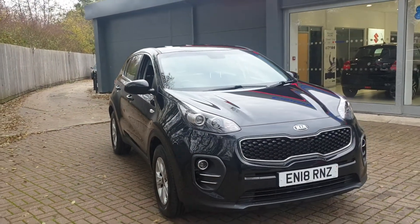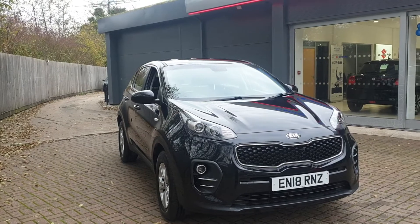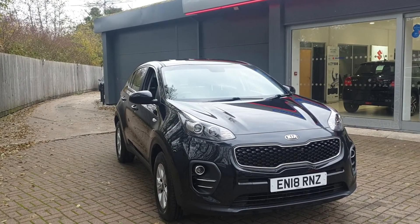If you would like to book a test drive in this vehicle or any other vehicle we have here at Canterbury Suzuki, please contact us on 01227 931 888 and we can arrange a test drive for you. Thank you.